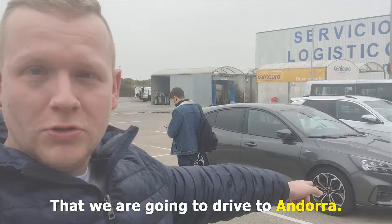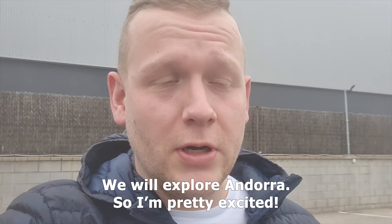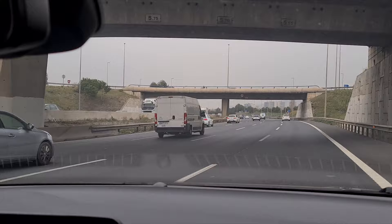We're now at the rental place and this is the car that we're going to drive to Andorra. We are going to drive right now — it's like a two-hour drive from Barcelona Airport to Andorra — and from there we will explore Andorra. I'm really excited.